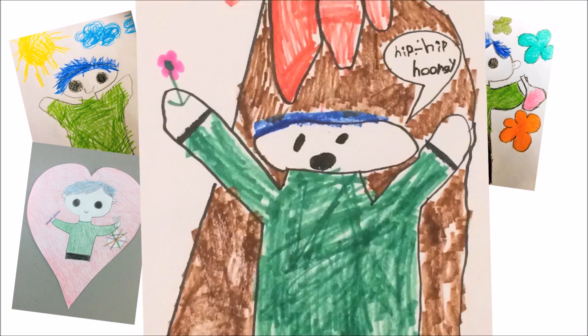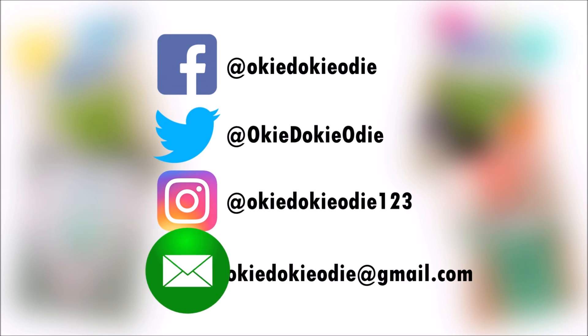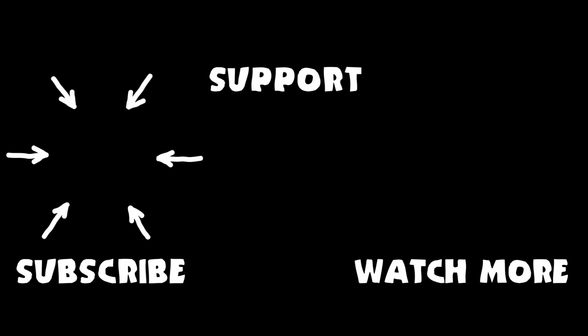Thank you Benjamin for your awesome drawing! You can send Odie your drawing by tagging Odie on Facebook, Twitter, or Instagram, or by emailing Odie a copy of your drawing. Odie needs your help — please support Odie on Patreon! Don't forget to subscribe to Odie's channel and watch more videos like the one you just saw!